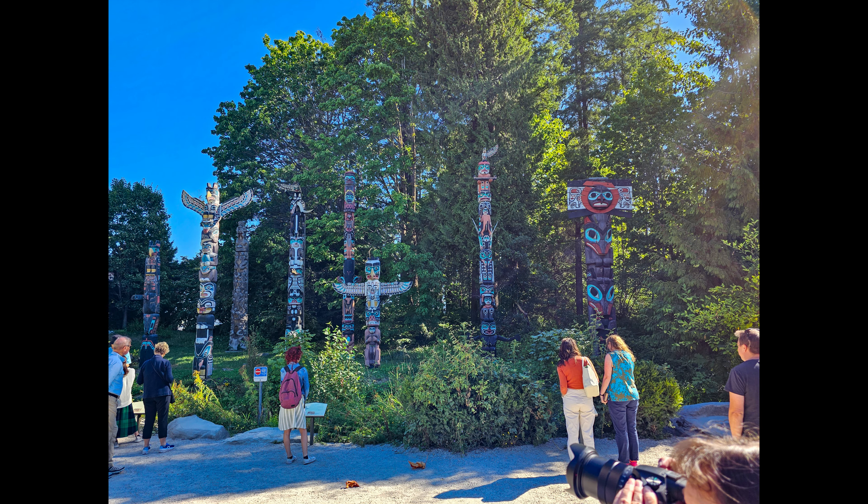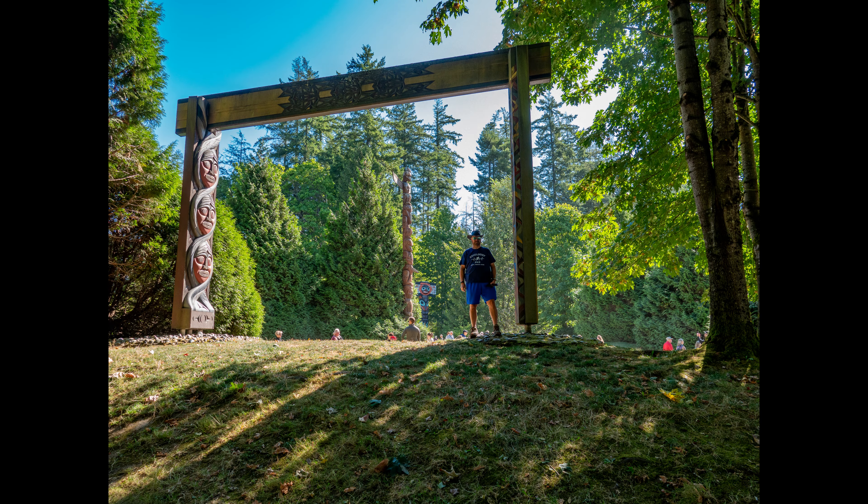The park was at one point logged, and so most of the trees aren't old growth, but there are some old growth trees that still exist. Native peoples have been asked to build some totems and here we are sampling a few of those.